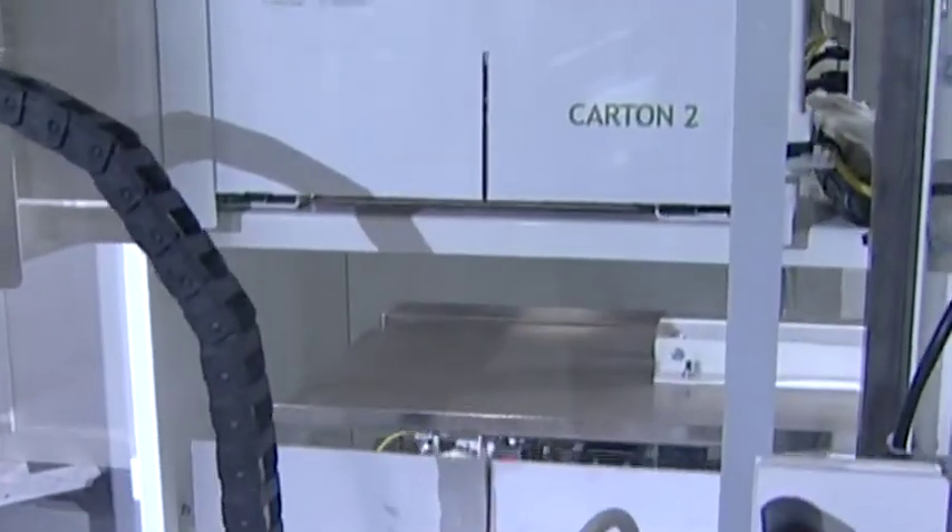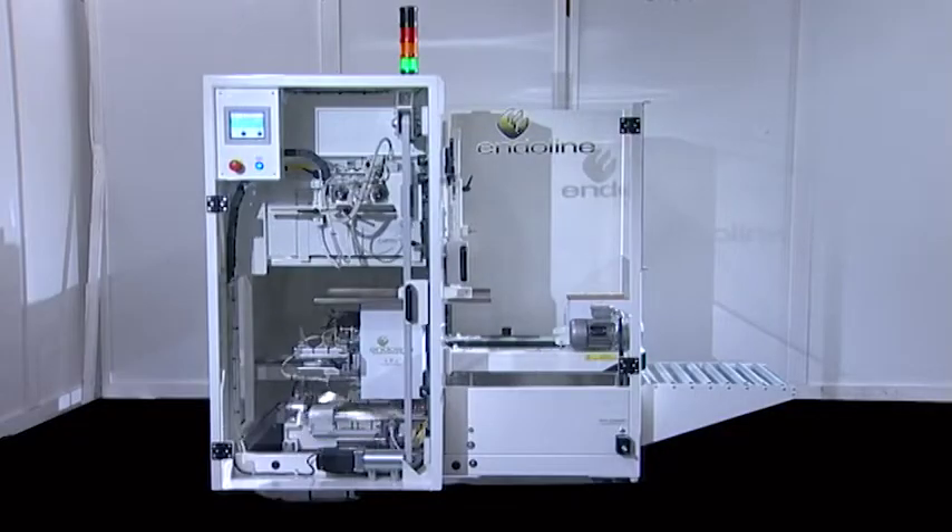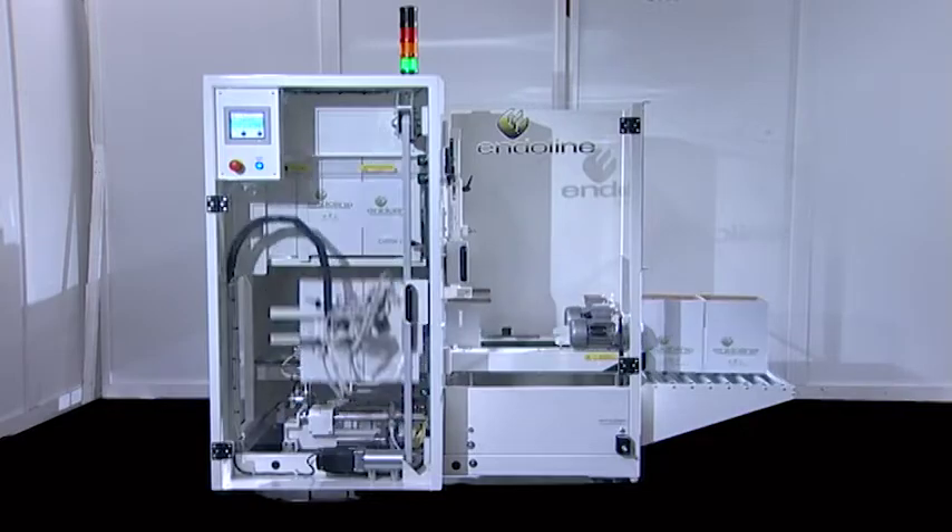Like all the Enderline machines, the 247 and 248 case erectors are designed to give you the best possible value for your investment.